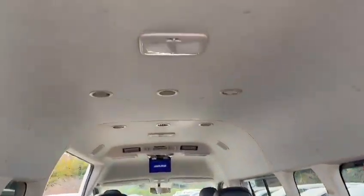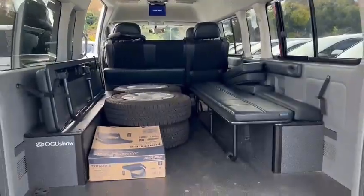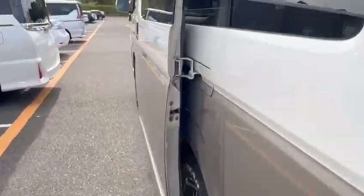The good part is that it has the overhead air conditioning vent, so it will keep you warm and cool.